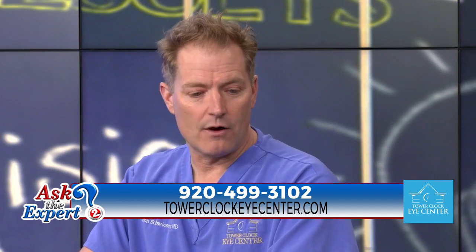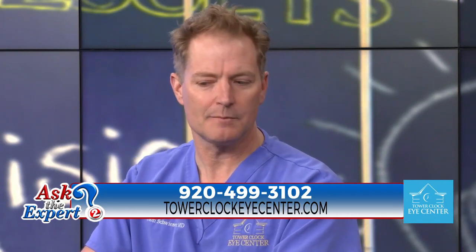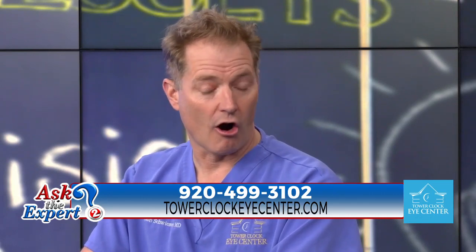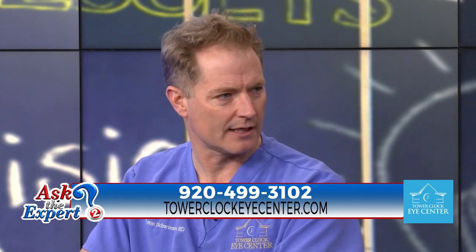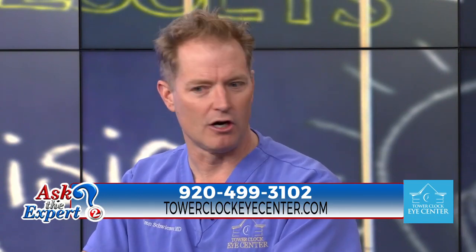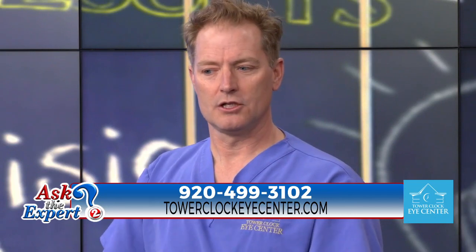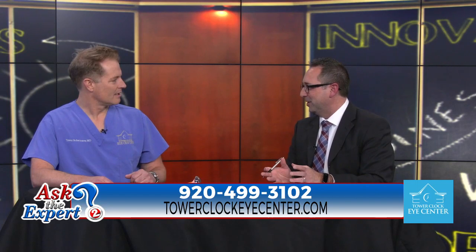Where we have found it to be most important is actually for patients who've had previous refractive surgery, because that's a subset of patients where our calculations aren't going to be as accurate — and we've known that forever. There have been various different ways to try to close that gap towards perfection, with wonderful instruments and brilliant minds coming up with different formulas. But the light adjustable lens allows us to fundamentally change how the patient sees after surgery.